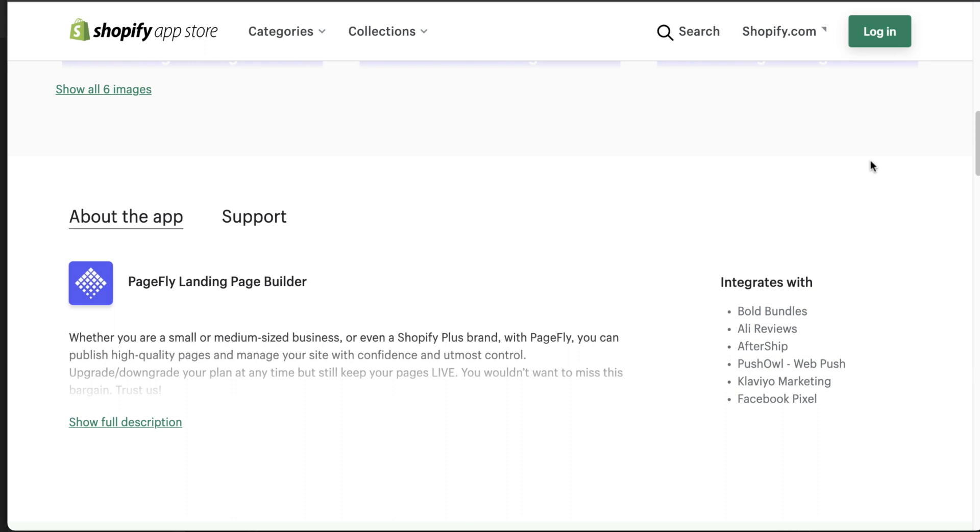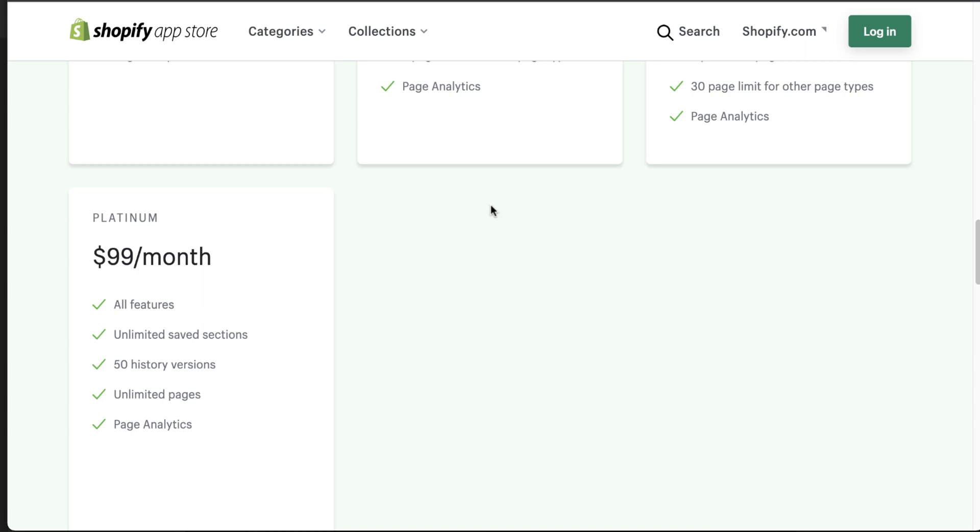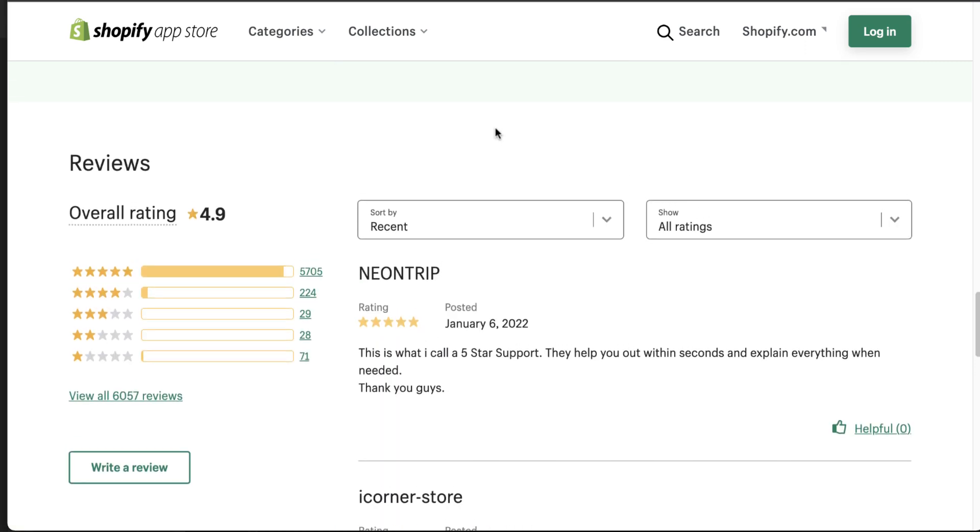In terms of pricing, PageFly has a free forever plan to try out some features, and it moves up from $20 to $39 a month, all the way up to $99 a month for unlimited pages. In terms of reviews, they have over 5,500 five-star reviews and an overall rating of 4.9.